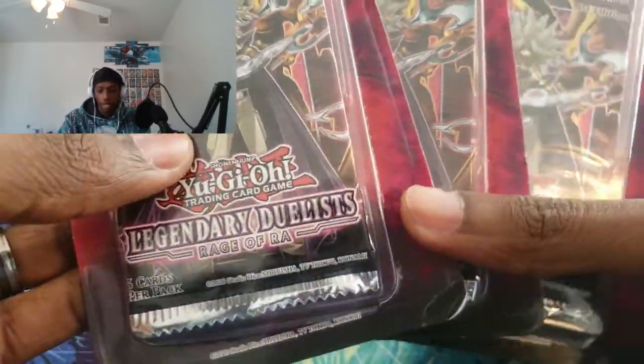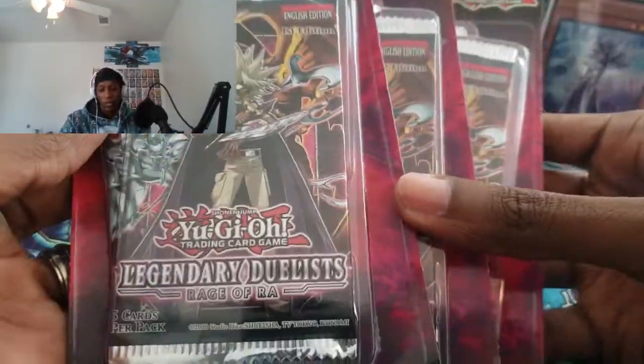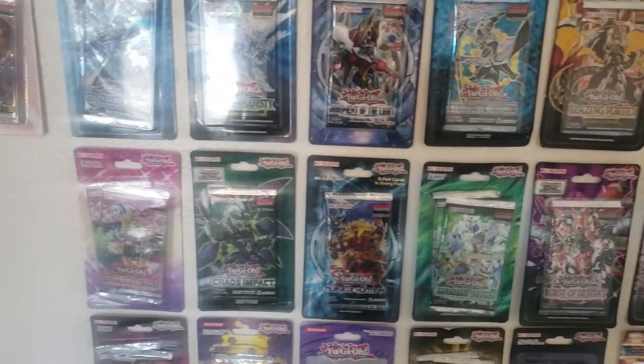To end things out we've got three Legendary Duelists: Rage of Ra blisters. If you follow me on Instagram, I found these, and I actually got one for the wall — if you can see behind me, it is getting really big and I love it so much.